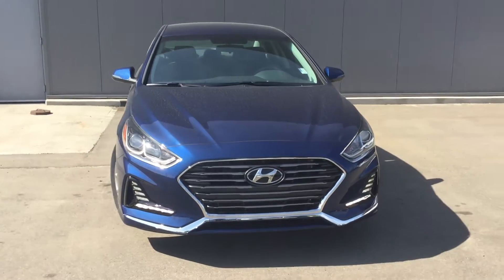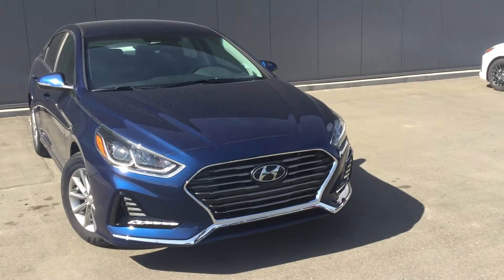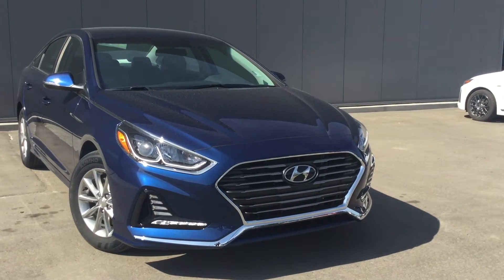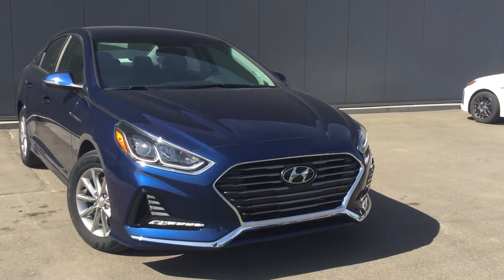Looking at it from the front, you can definitely see the sharp and sporty look of the 2018 Sonata, with the LED fog lights as well as the HID daytime projector lights.